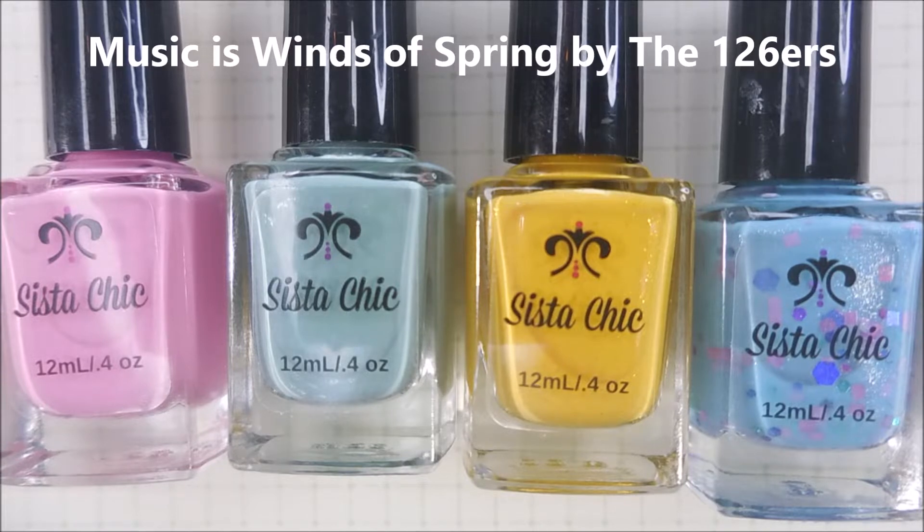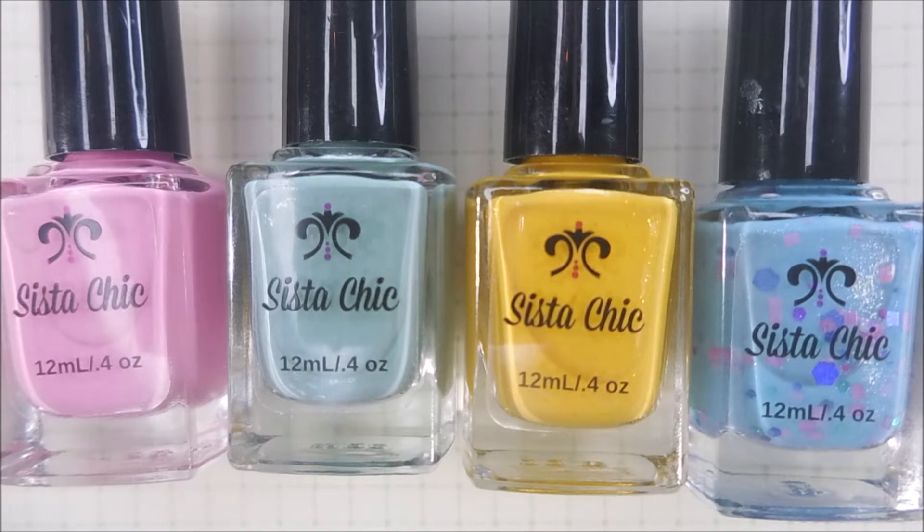Hello my friend and welcome to my channel. Today I have the new four-piece collection from Sister Chic Lacquer and this one's called Spring Has Sprung. I am so excited about spring and I'm excited about sharing these polishes with you today.